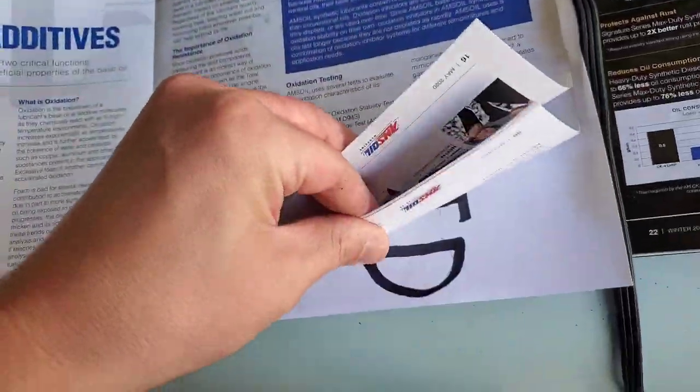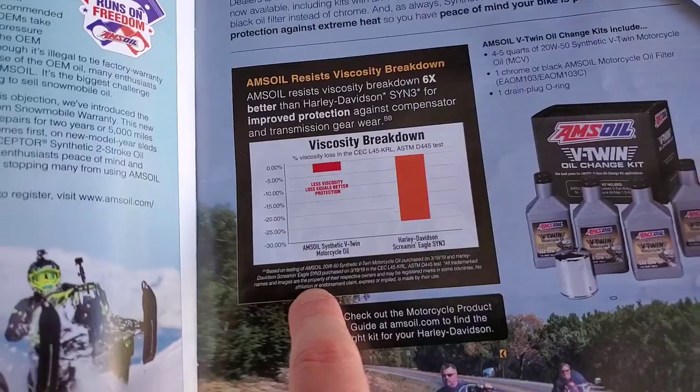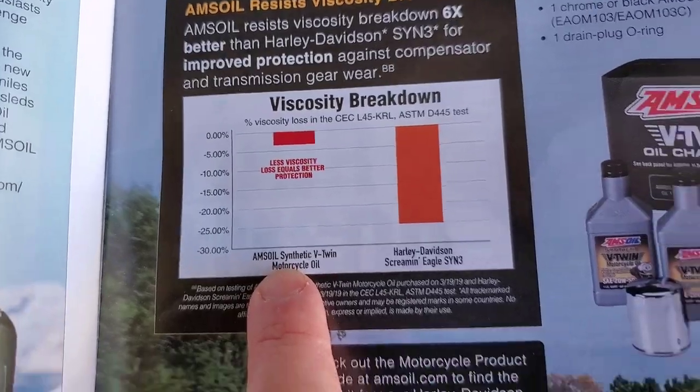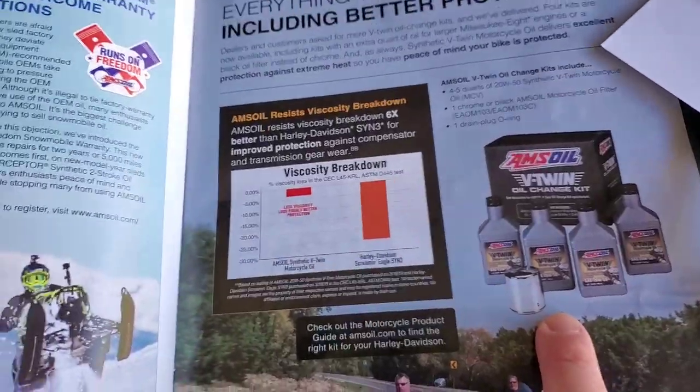So what actually makes AMSOIL so much different? Here is a Harley-Davidson motorcycle oil, and here is the AMSOIL. You'll see it breaks down about six times less than the Harley-Davidson motor oil.